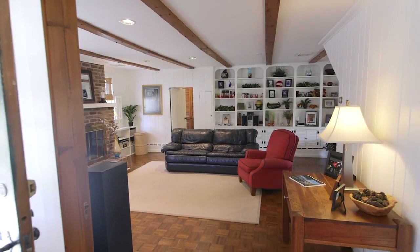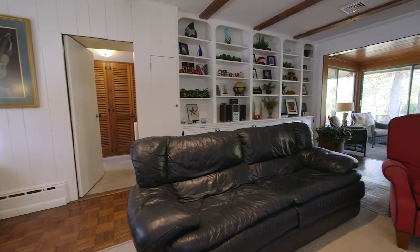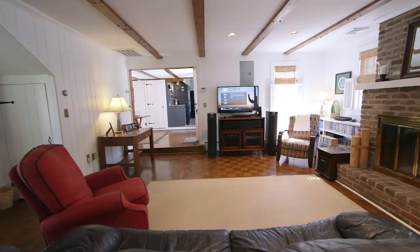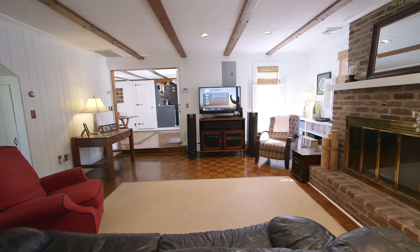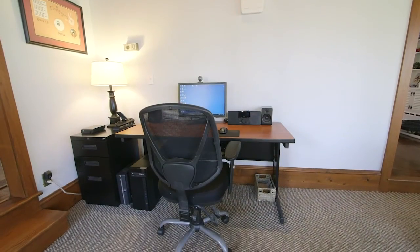The adjacent TV room enjoys exposed beams and a brick fireplace, along with custom built-in cabinetry and wooden parquet floors. The TV room also opens directly to a carpeted sunroom with room for a small home office or family computer center.